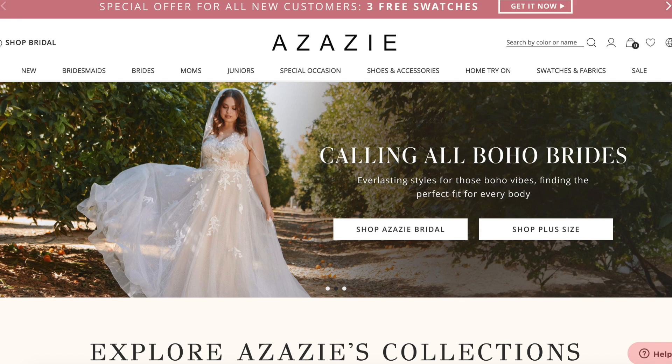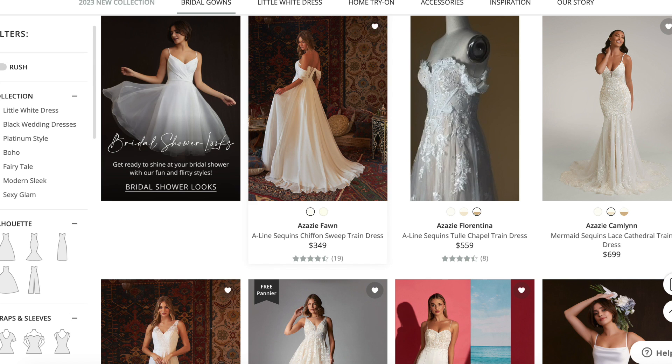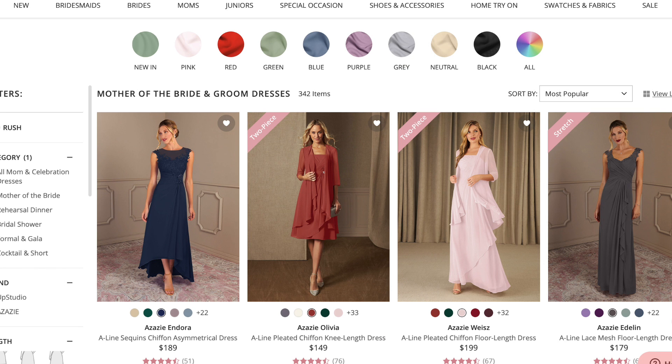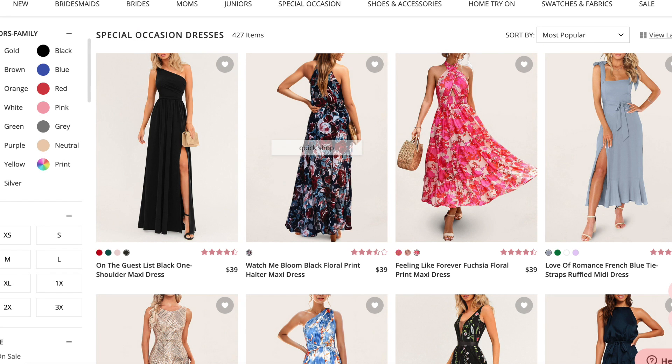Today we're trying on Azazi dresses and if you're not familiar with Azazi, they have affordable special occasion dresses. They have bridal dresses, bridesmaid dresses, mother of the groom or mother of the bride dresses, and just general special occasion dresses. They are high quality and also have customizable sizing and I actually wore one of their dresses when I was a bridesmaid in my brother's wedding, so I know they are very good quality especially for the price. I especially love that their bridal dresses are so affordable because not everyone can spend thousands of dollars on a dress that they'll only wear for one day.